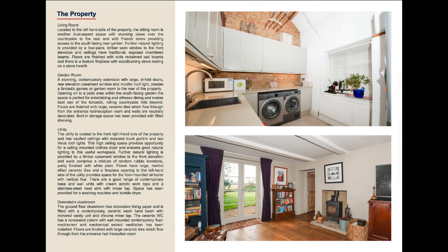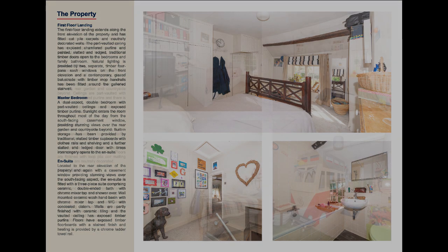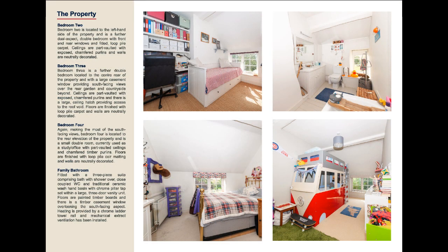At ground floor there is a spacious kitchen, separate dining room and living room, each with lots of natural light from dual-aspect windows, a contemporary garden room, utility, and a downstairs cloakroom. The property further benefits from an integral garage with front and rear doors providing off-road parking.